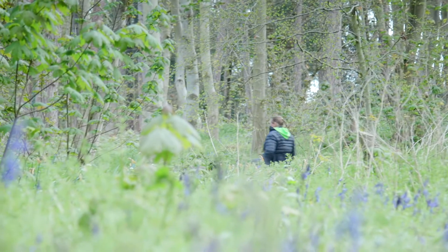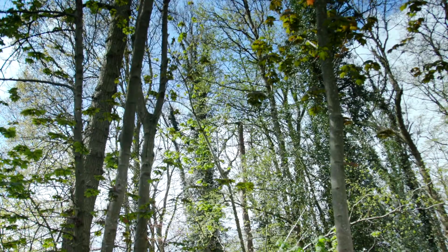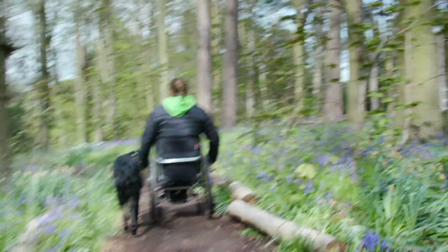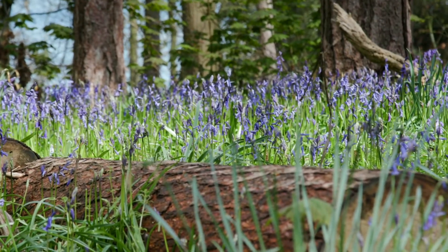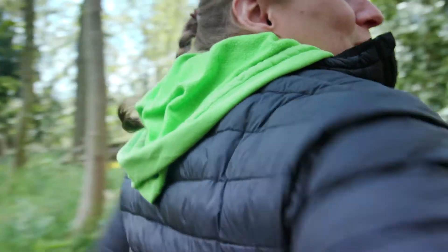In the spring, the woodland path down to the secret gardens is lined with bluebells. The path's surface is compacted but can be muddy and uneven in places, so keep an eye out for stray logs and boggy patches. These gardens are so tranquil — the bird noise, the amazing bluebells, just beautiful.